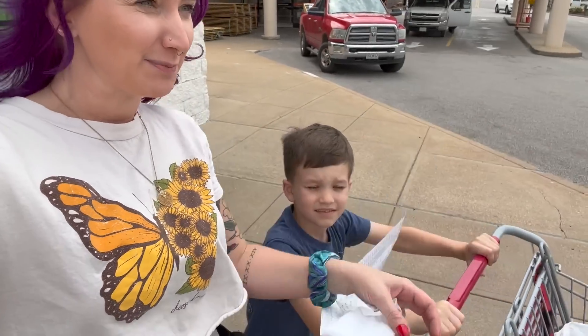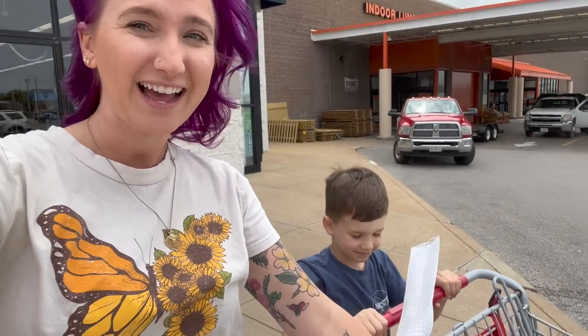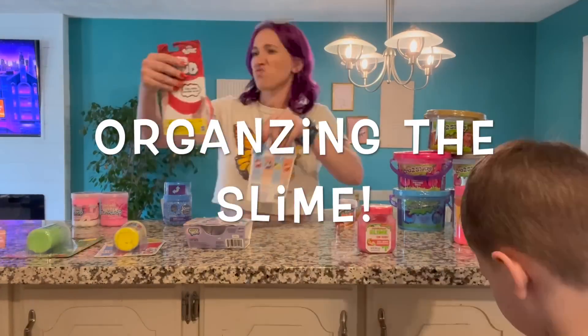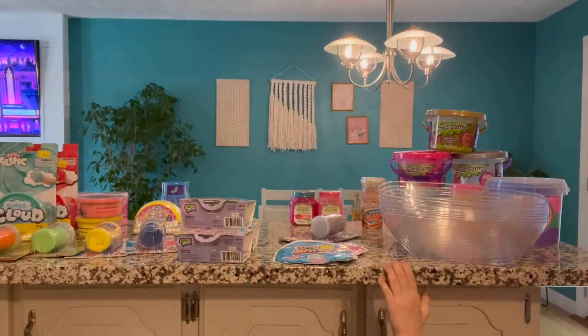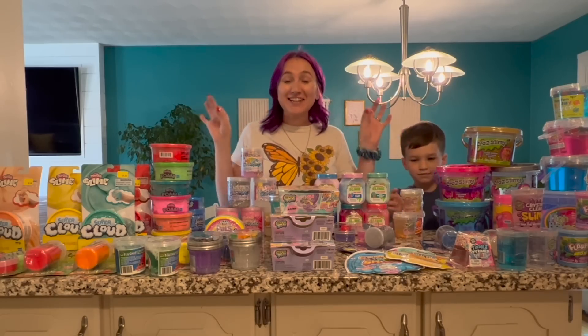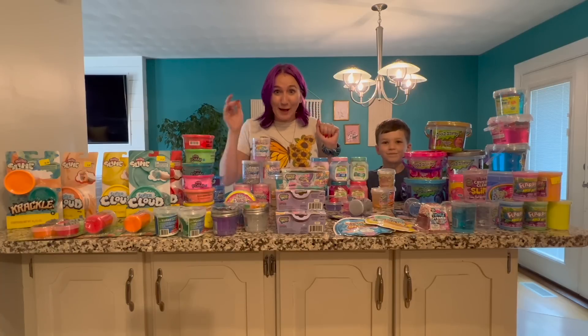So we just spent almost $350 on slime, and I'm pretty confident that we found every single type of slime in every single color. These are every single slime at Five Below, in every single color.